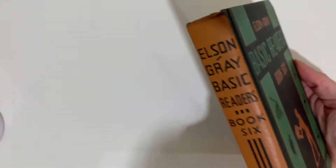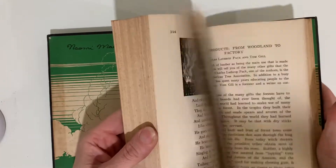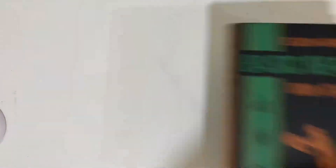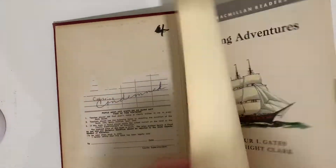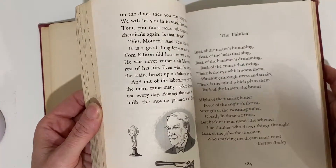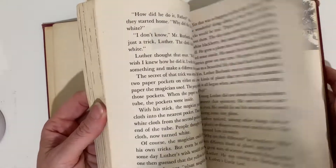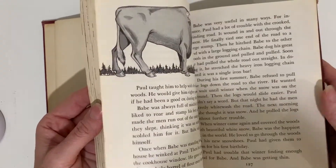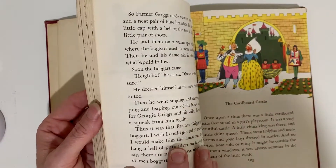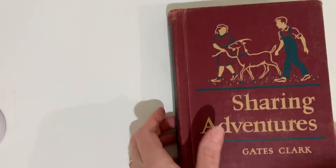Here's one of the Elson Gray Basic Readers I have — this is Book 6. I have so many of these it was hard for me to keep up with which ones were which. This is Sharing Adventures. This is called The Macmillan Readers: The 10th Birthday, The Thinker, The Cardboard Castle. Looks like there's some good ones in there.